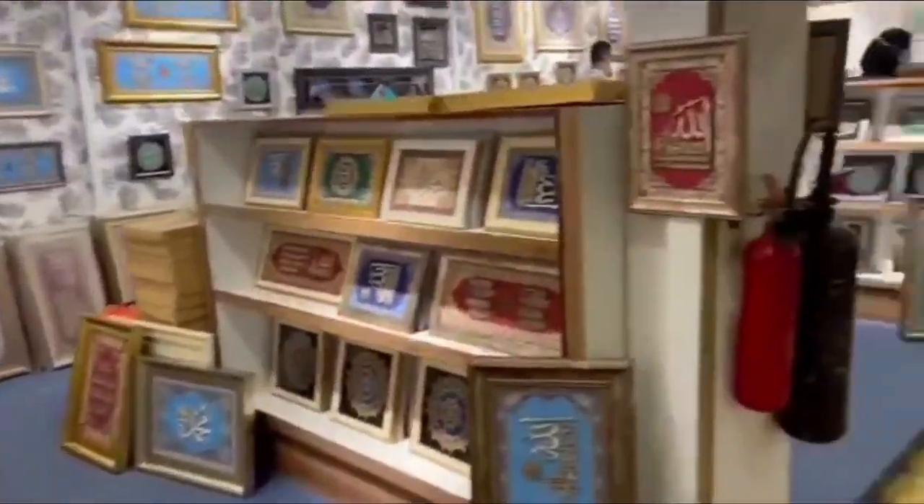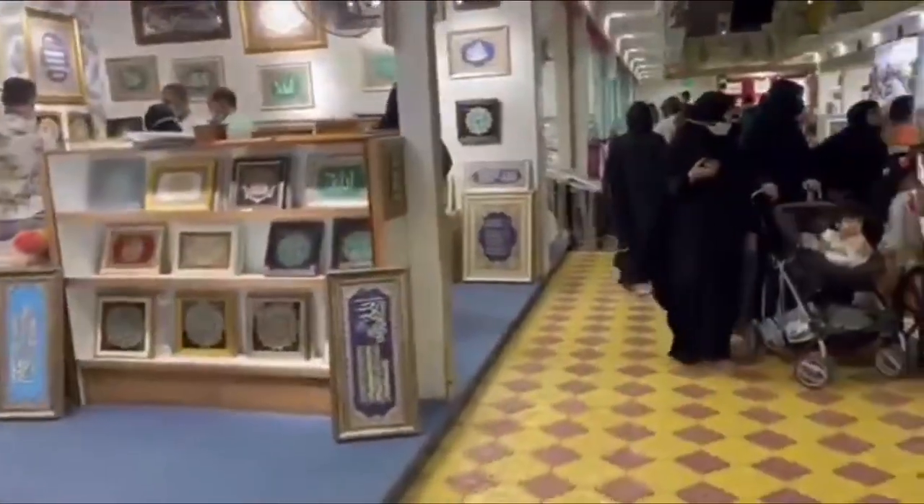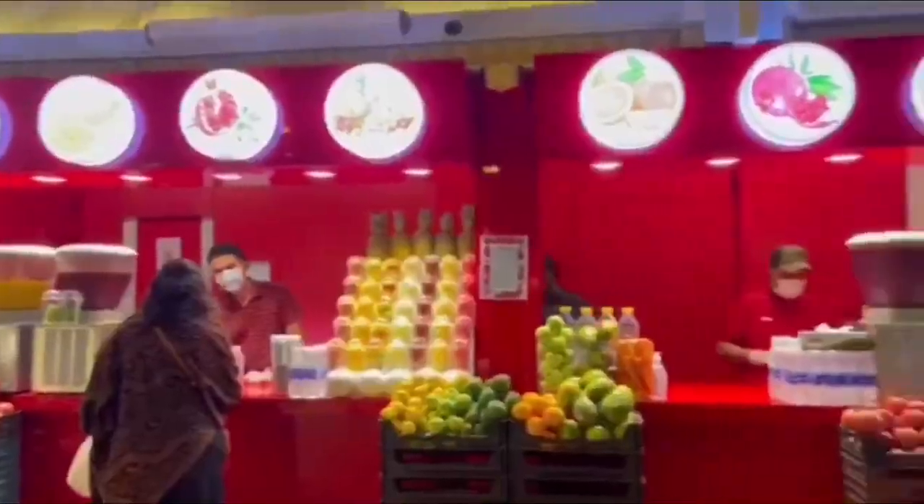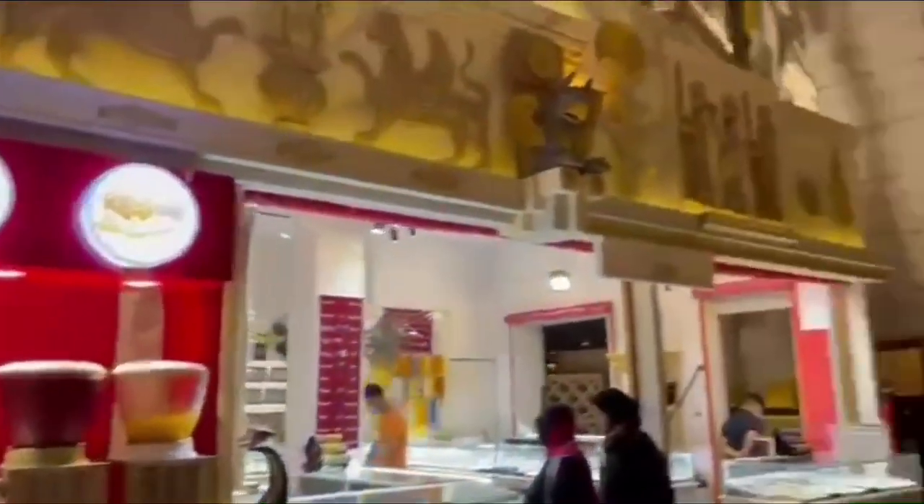Here is a beautiful frame shop. We also bought some chips. Before we headed out I wanted to show you a small concert that was happening in the pavilion.